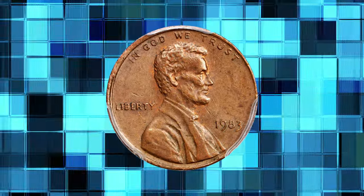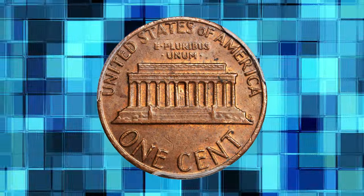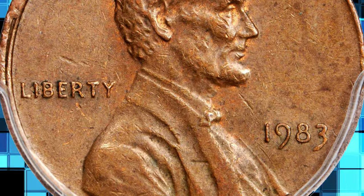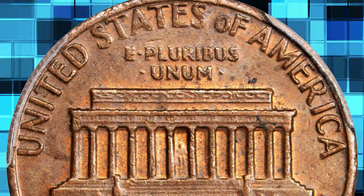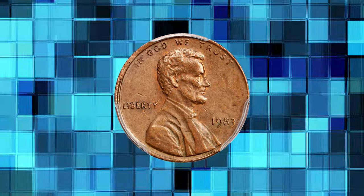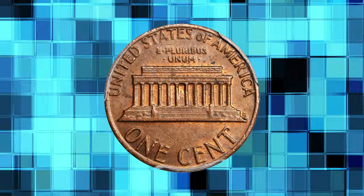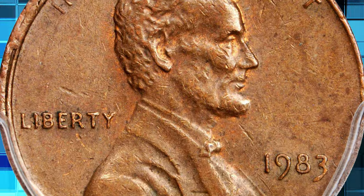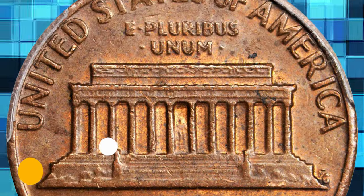Number 1: 1983 Lincoln Cent struck on a copper planchet, graded MS-62 Brown by PCGS. Originally toned in light gray-brown, both sides reveal flickers of original faded rose luster in the protected areas around the devices. Sharply struck with few outwardly noticeable blemishes, this pleasing mint state example is sure to excite the advanced Lincoln Cent and US Mint error specialist. Only a handful are known, created by leftover copper planchets stuck in the planchet bin in mid-1982 that were fed into the coining press as normal planchets in 1983. This numismatic pinnacle ended up selling for $22,325.